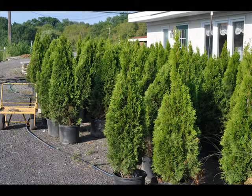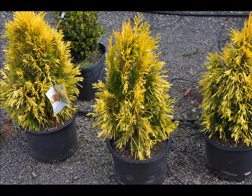We have a variety of colors of arborvitaes. This particular variety is called Forever Goldy. But our most popular and easiest to plant of the arborvitaes is the emerald green, and we have them in many sizes for you.